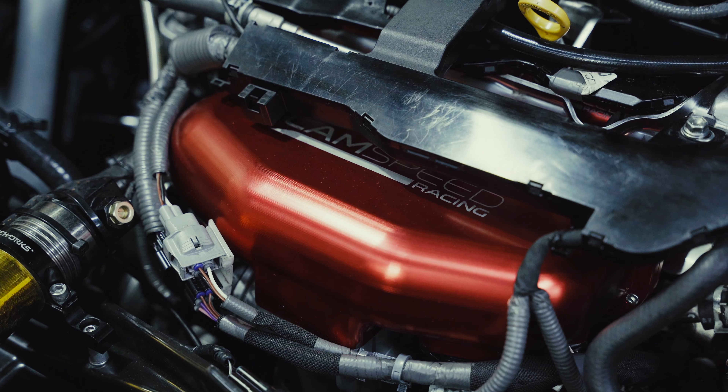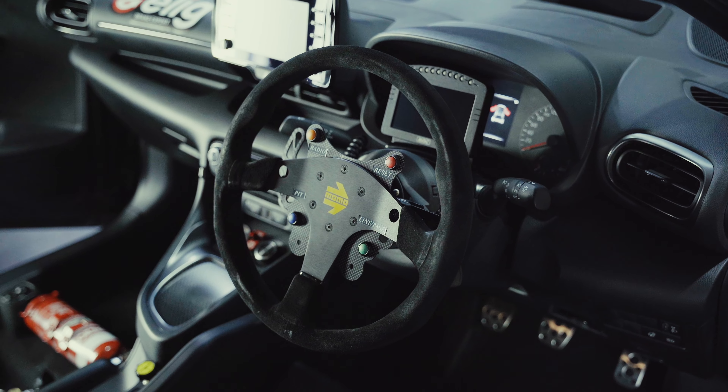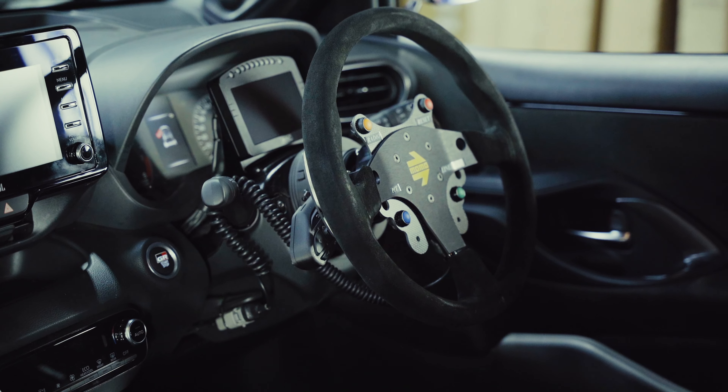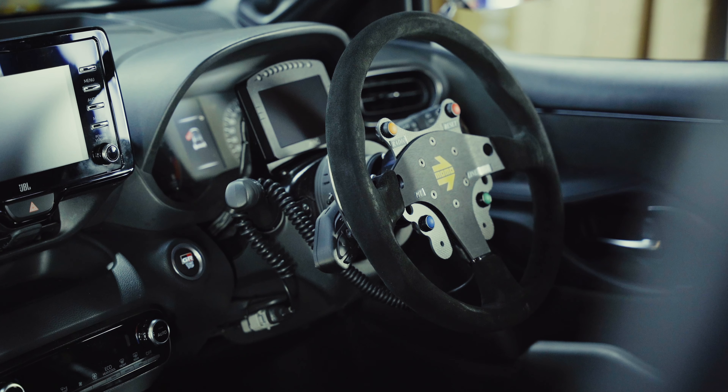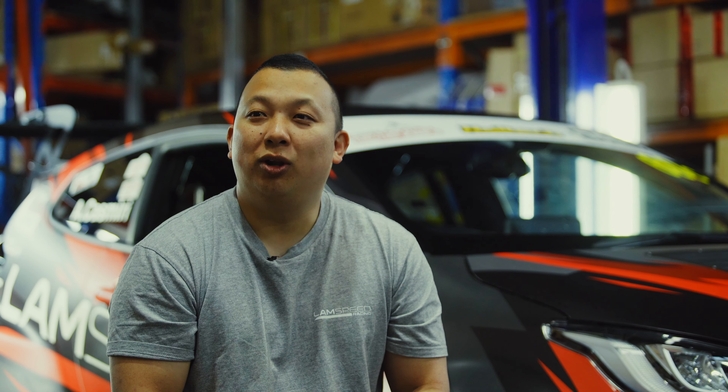We've also added a Motec paddle shift combined with a Katook 7-speed sequential. This allows us to pretty much fit a larger turbo, but with the shorter ratios we're always in its power band. We had a few issues last year with the smaller rear wing.